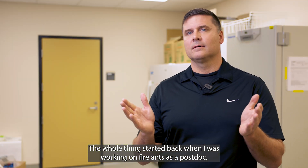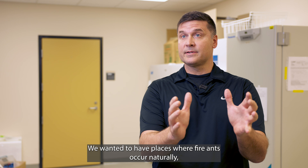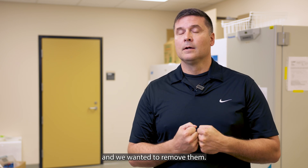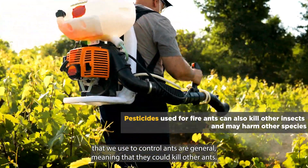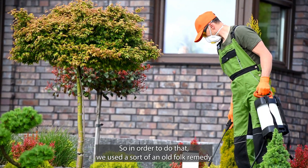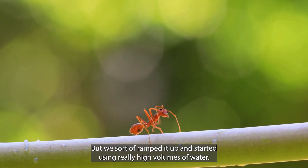The whole thing started back when I was working on fire ants as a postdoc. What we wanted to do was experiments. We wanted to have places where fire ants occur naturally, and we wanted to remove them. But we didn't want to use pesticides because all of our pesticides that we use to control ants are general, meaning that they could kill other ants. And we only wanted to know what happens if we take fire ants out of the system. So in order to do that, we used a sort of an old folk remedy, which is pouring hot water on fire ants. But we sort of ramped it up and started using really high volumes of water.